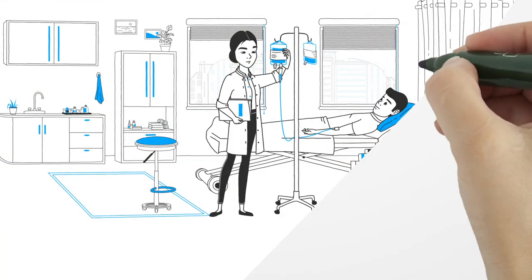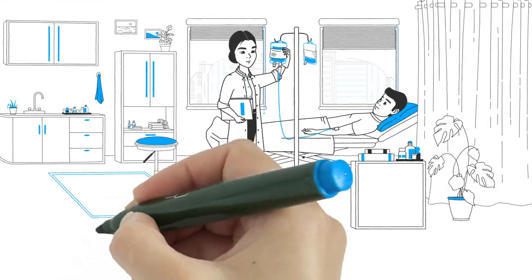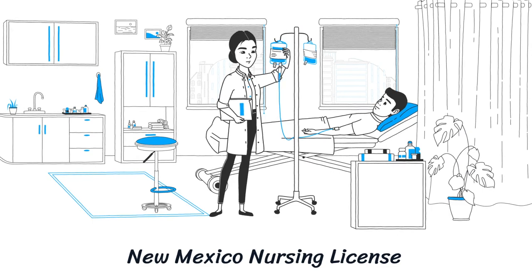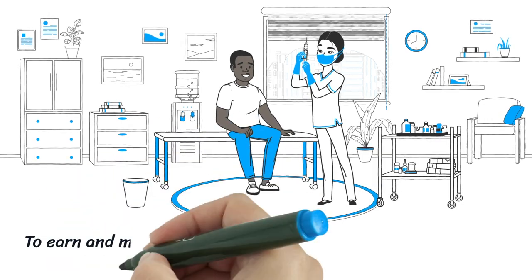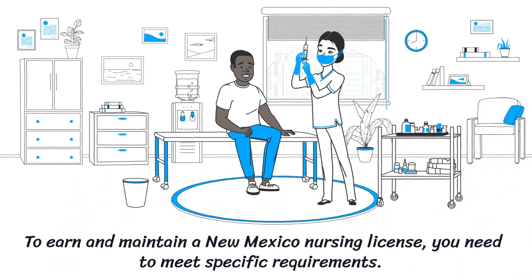New Mexico Nursing License. To earn and maintain a New Mexico Nursing License, you need to meet specific requirements.